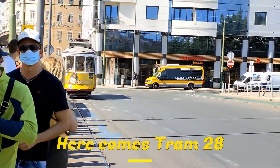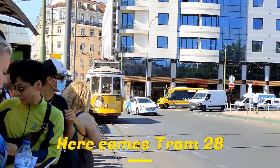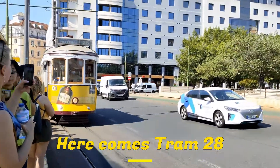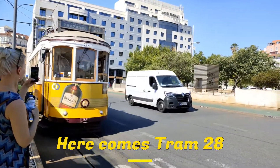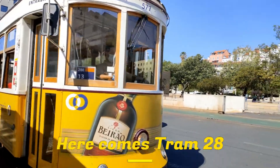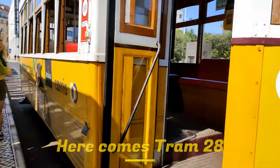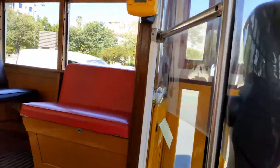It survived the rise of automobiles and buses by being the best way to squeeze through the narrow streets and corners of the older districts. For being an attractive tourist route and for its clean energy, it is now an essential part of Lisbon's life, and the city would lose part of its soul without the constant rattling of these singular yellow boxes.